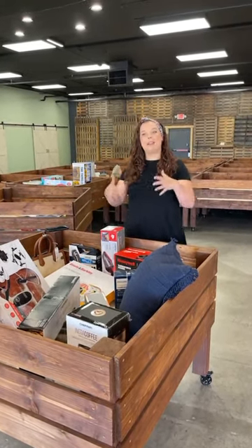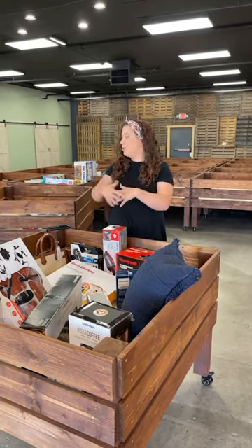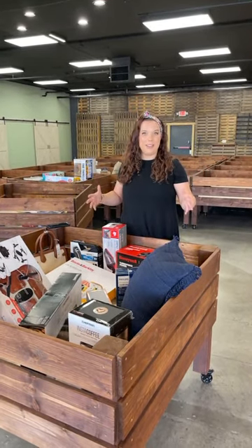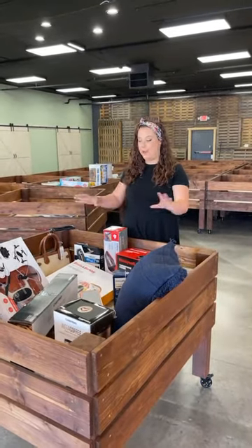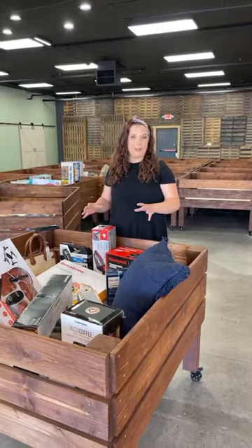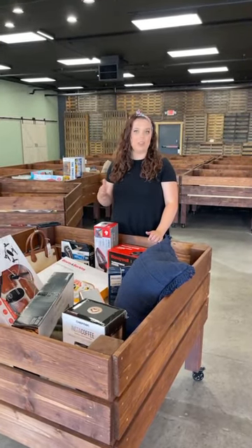When you come in, we're going to have a table of bags that you grab and you just come in and go shopping. We're going to have 27 crates in here full of goods for Thursday night from 6 to 8 p.m. Every product is $8 a piece. It's also going to be $8 a piece on Friday — we're open 12 to 6 this week just for our soft open.